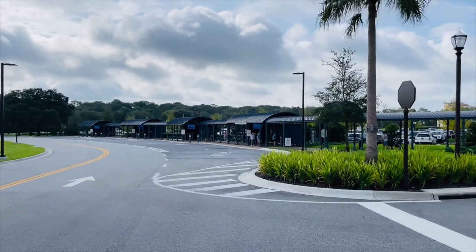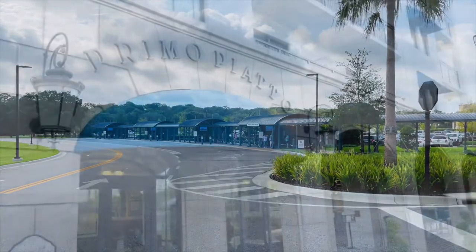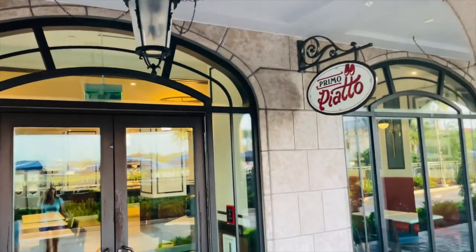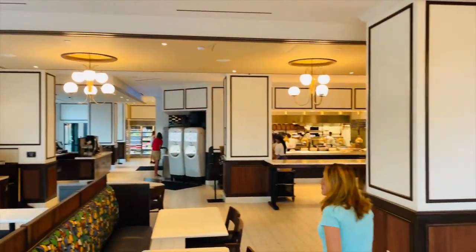Close to the front of the Disney Riviera is where they have the bus pickup, which is nice so you don't have too far to go to catch your bus to whatever park you may be going to. Today we are going to grab breakfast at Primo Piatto — let's go see how breakfast is here. It's super nice!